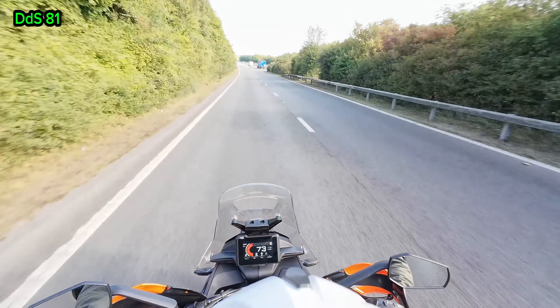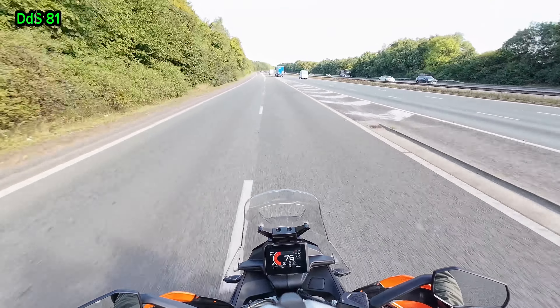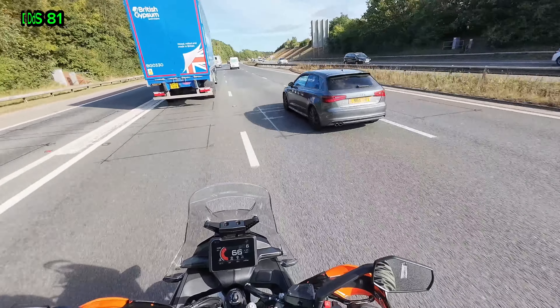I hope everybody can hear me on the microphone and I hope the camera stays in position at this speed. Here we go onto the motorway. I've got an Audi coming up overtaking me from behind, so now I can get back over and overtake.